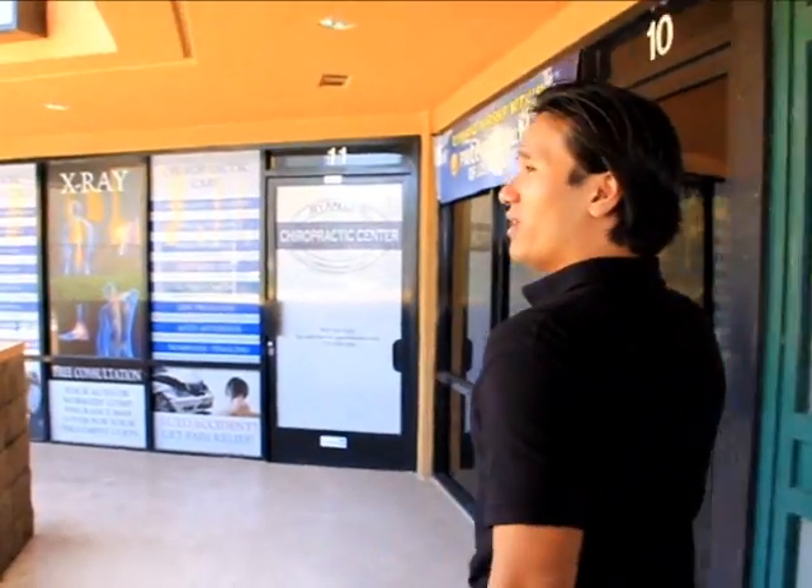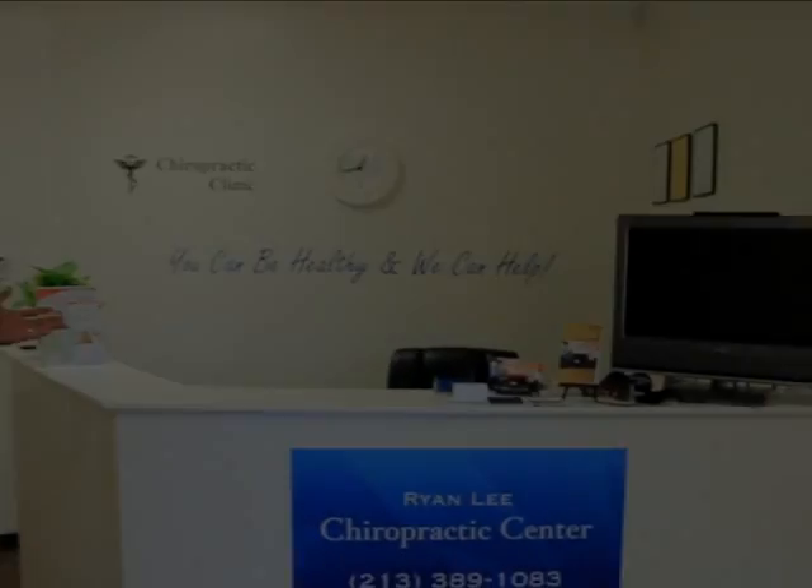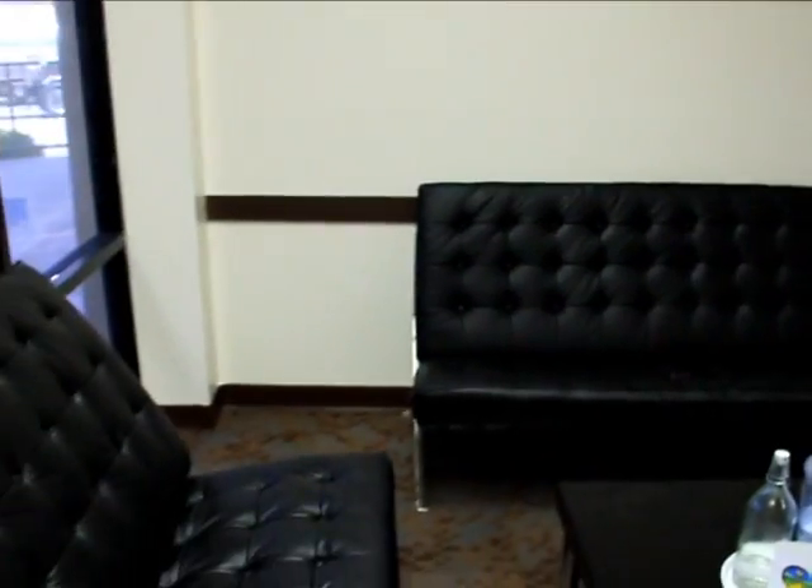Then head right over here into Suite 11, where my door, my name, is right here. You open the door and enter. Here at reception, we receive you. And here in the waiting area, we will let you wait.